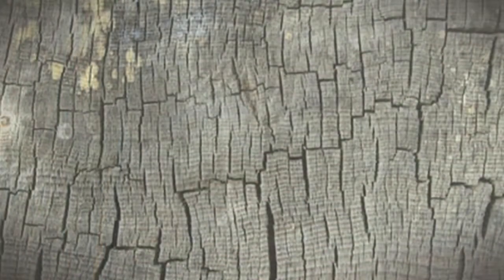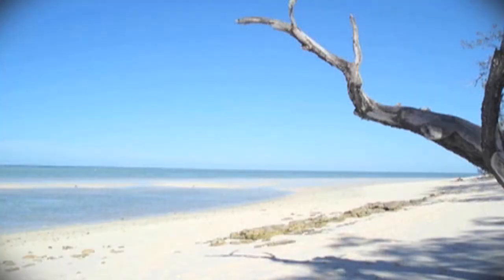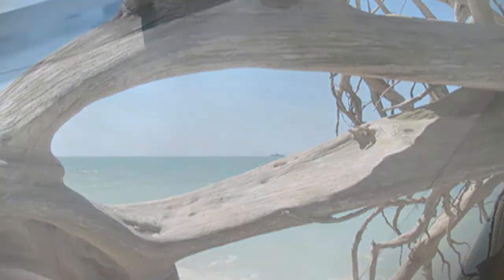We call the finish on this product Sand Drift Grey and it is very unique. The finish feels and looks like a natural piece of driftwood, the kind you would find on a beach in Mendocino or Cape Cod, aged and weathered with blue and tan highlights.